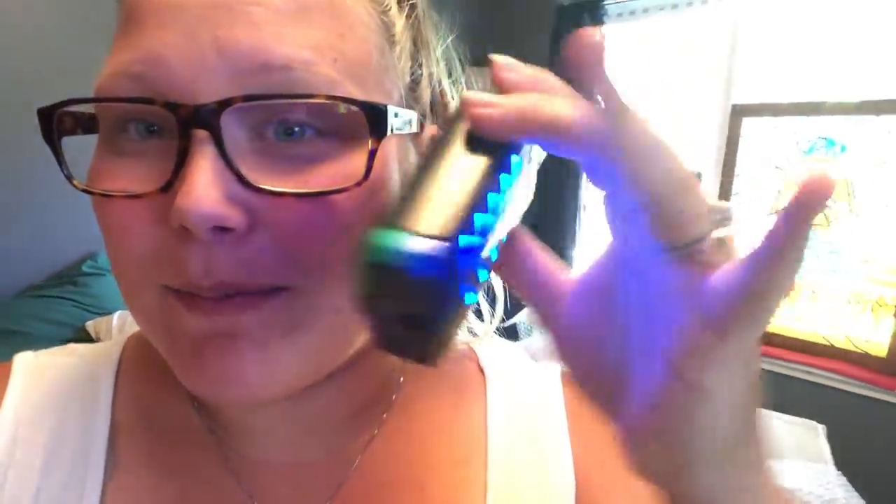It has all the lights on the back, all the lights on the front, and they do the fun things — and the tank itself lights up, which I can't see until I get up. But the tank lights up whatever color vape rings you have in there.